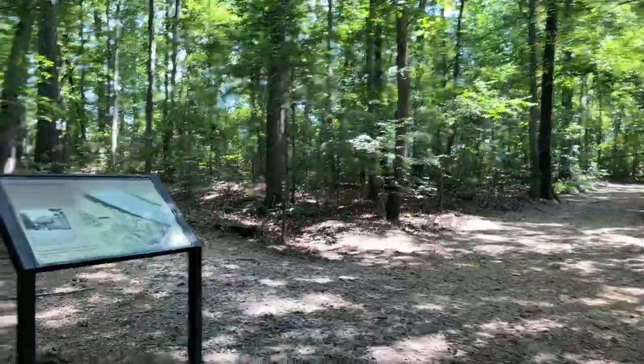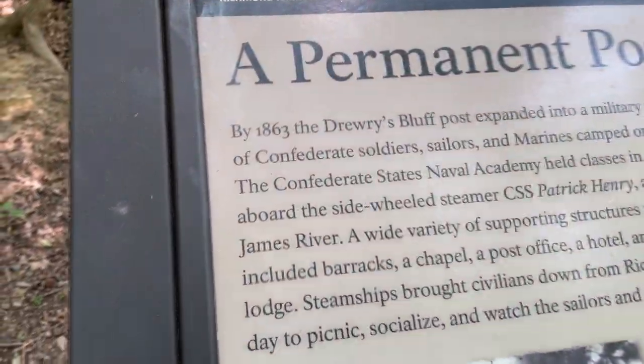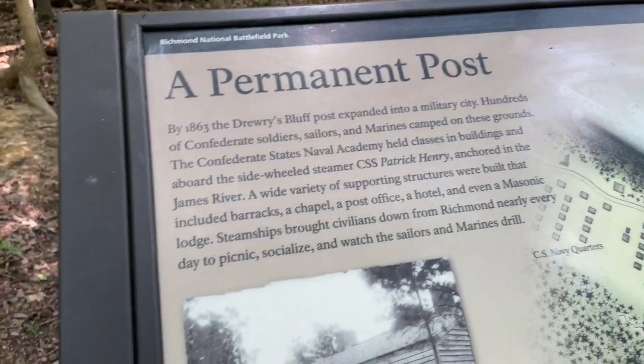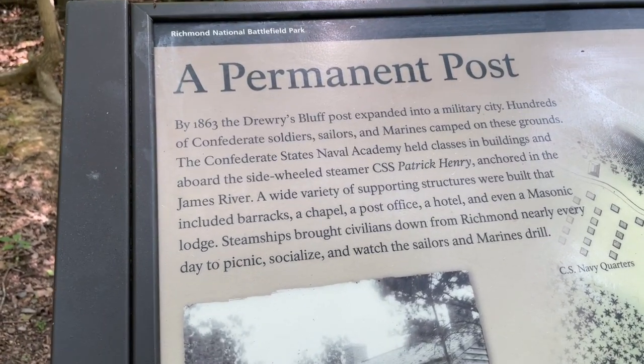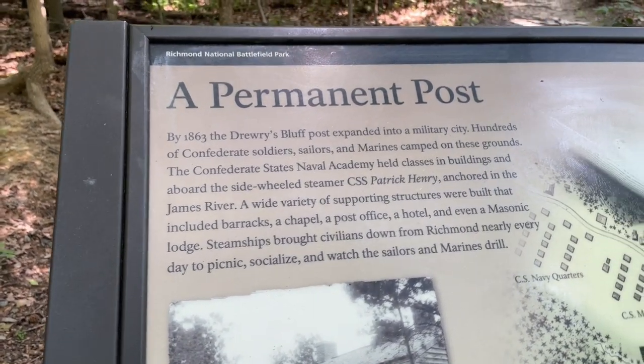It's actually quite warm out today, and in Virginia we are walking through the woods, so the shade is helping, but it is still very, very warm. We are coming across our first historical marker here — a permanent post. By 1863, the Drury's Bluff post expanded into a military city. Hundreds of Confederate soldiers, sailors, and Marines camped on these grounds. The Confederate States Naval Academy held classes in buildings and aboard the side-wheeled steamer CSS Patrick Henry, anchored in the James River.